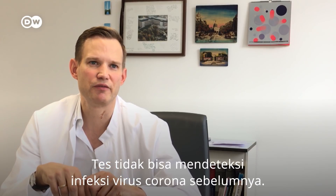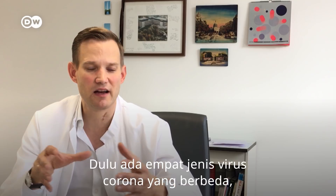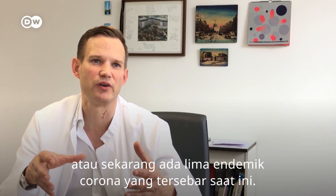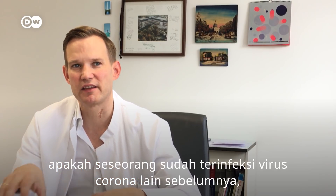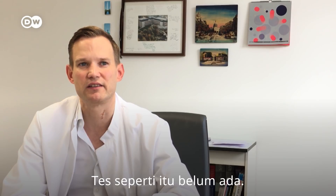The test cannot detect a previous coronavirus infection. There are now five different endemic coronaviruses currently circulating, and we cannot determine if somebody had another coronavirus infection previously — we don't have any tests for that yet.